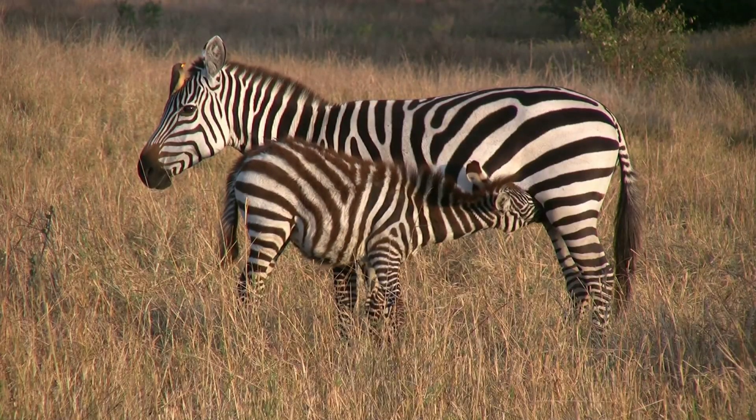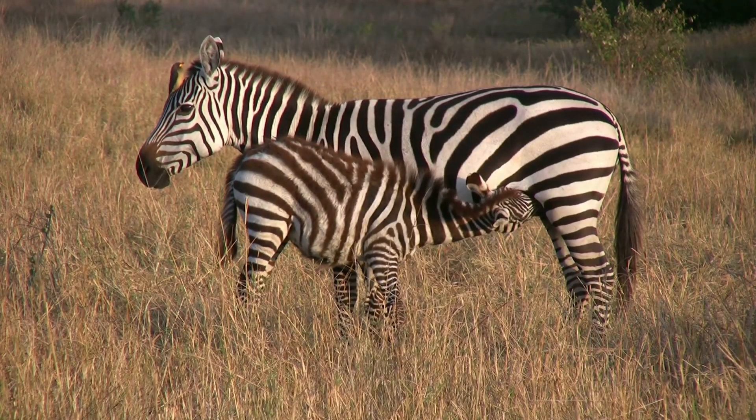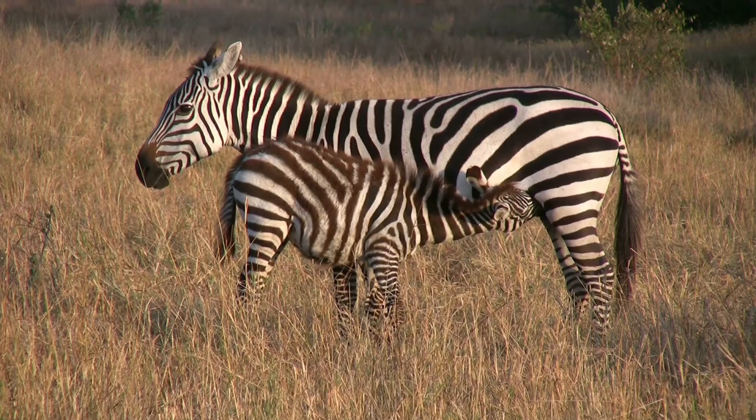Zebras are mammals, just like you and me. This means they are warm-blooded, have fur, and their mothers produce milk to feed their babies.